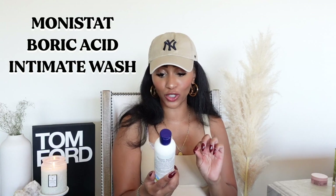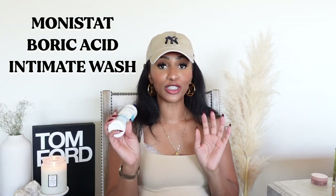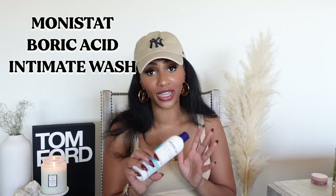I also got the Monistat Feminine Cleanser with Boric Acid. To the girl who commented on my last video recommending this — thank you! I did go ahead and pick it up, and there were only two left. It says it's a safe and gentle cleanse that matches a healthy, balanced pH, and gently cleanses away odor and discharge. I'm super excited to use this because I use a feminine wash every time I hop in the shower, so I run out quickly. This has absolutely no smell, which is great.